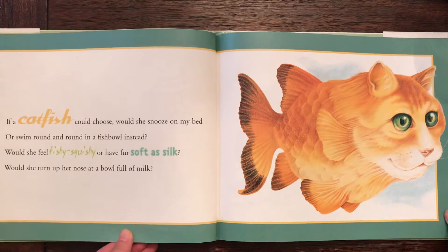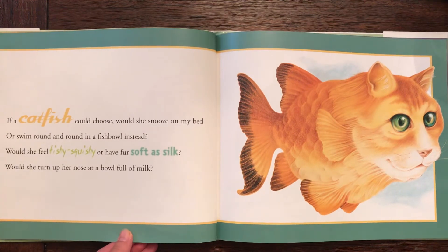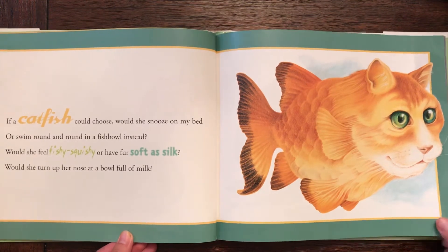Catfish. If a catfish could choose, would she snooze on my bed or swim round and round in a fishbowl instead? Would she feel fishy squishy or have fur soft as silk? Would she turn up her nose at a bowl full of milk?